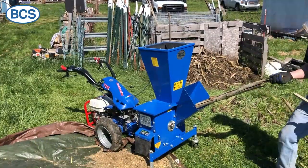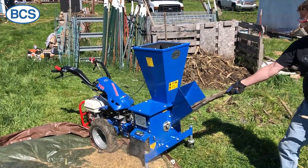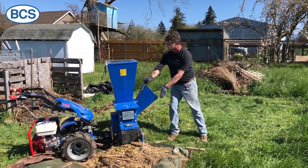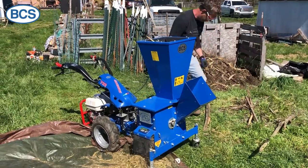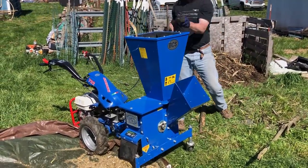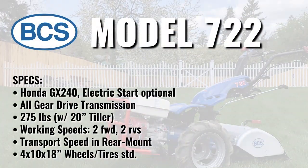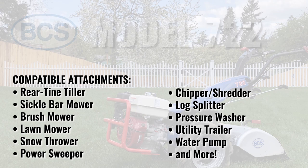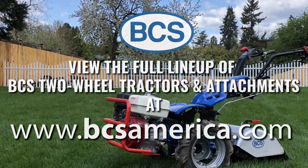It also runs stationary attachments like the log splitter, pressure washer, and chipper shredder. View the full lineup of two-wheel tractors and attachments and find your nearest dealer at bcsamerica.com.